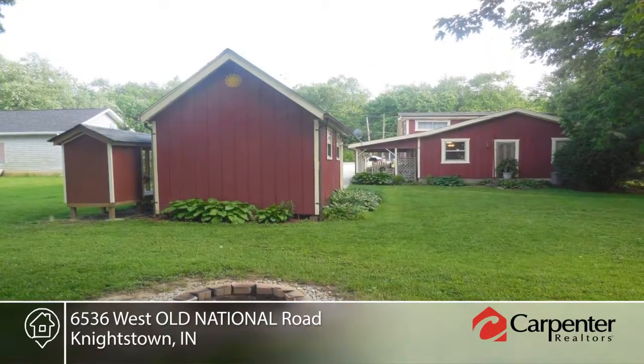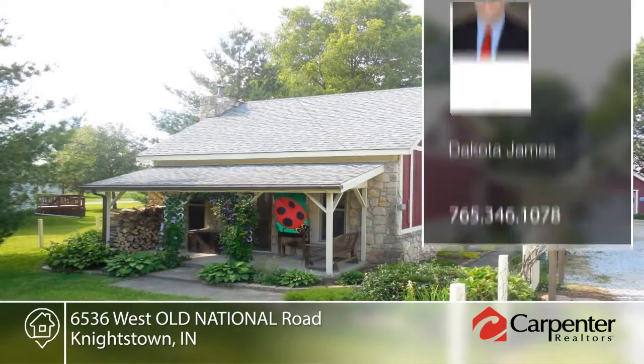Dakota James has the keys and would love to show you everything in person. Call now to schedule your private tour.